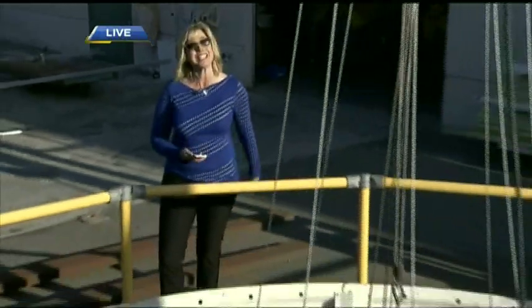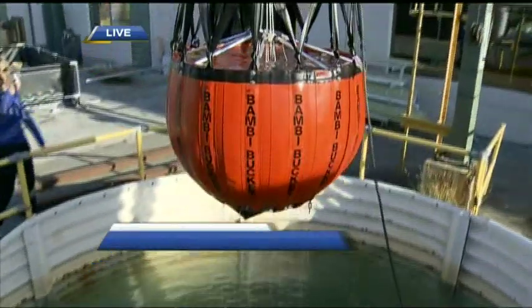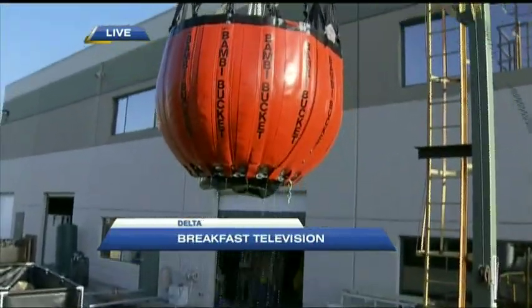We've seen how it's assembled. Next, we're going to be actually testing the Bambi bucket. SEI provides these buckets internationally — we've sold to 110 different countries to date over the 30-year period.